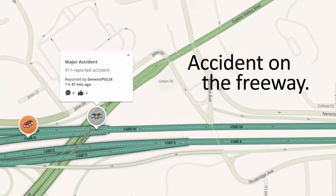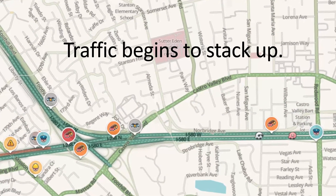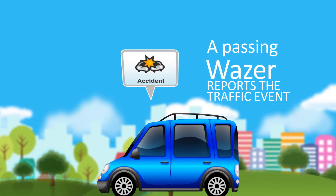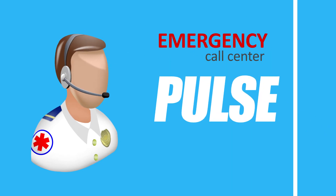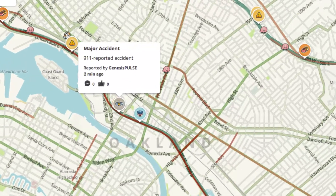Imagine this. There is an accident along a major freeway. Traffic begins to stack up, quickly bringing the afternoon commute to a virtual standstill. As a passing Wazer reports the traffic event, it alerts other Wazers in the area. Meanwhile, an emergency call center who is also a Genesis Pulse customer will be able to immediately see and pinpoint the traffic event in real time.